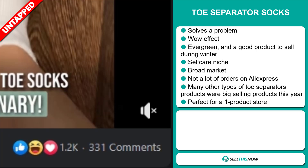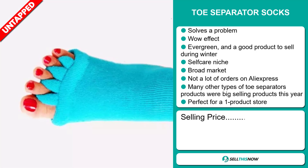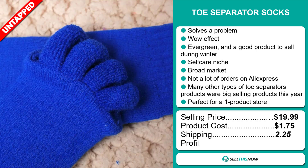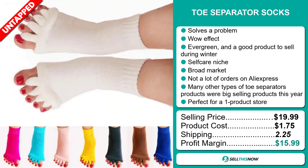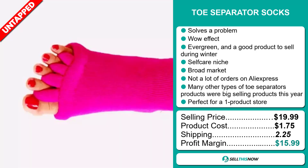And finally, it's perfect for a one product store. The selling price for the toe separator socks is just under $20, whereas the product cost is only $1.75. Shipping will set you back $2.25, so you're looking at a good profit margin of just under $16. Sell this now.